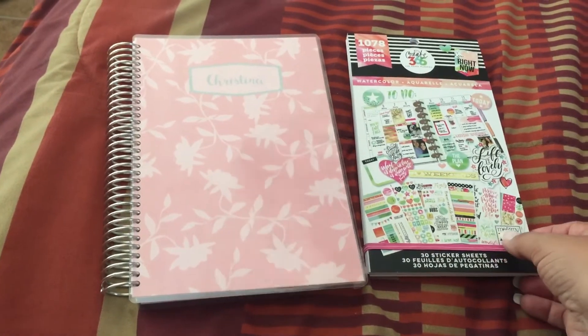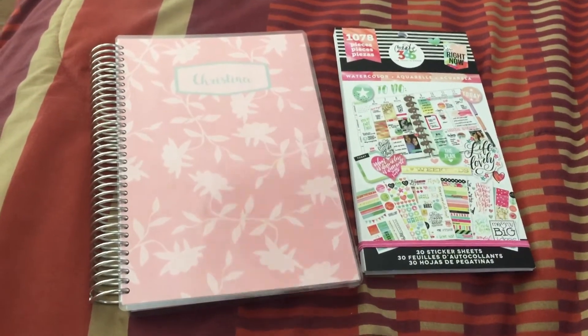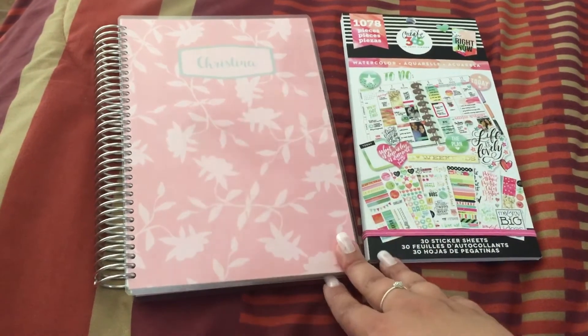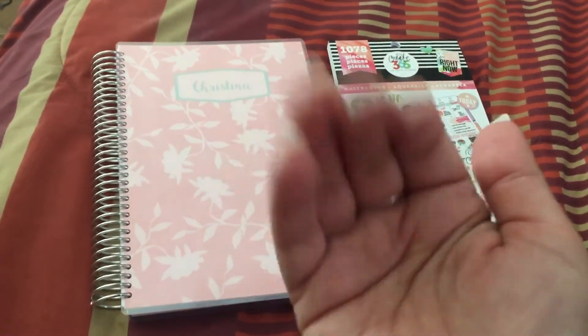I can't wait to do more videos showing you what I do with it. If you have any questions, leave them down in the comments, and if you want to see more videos on this book, go ahead and like and subscribe. I'll talk to you guys later, bye!